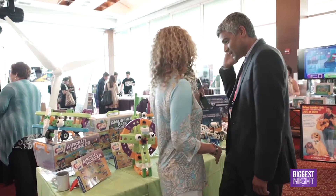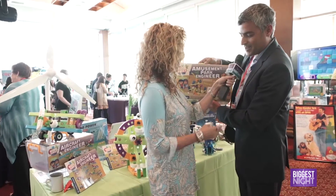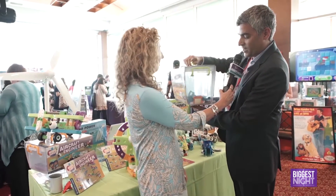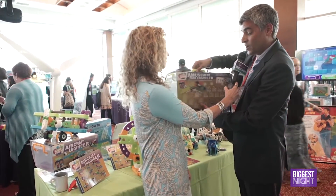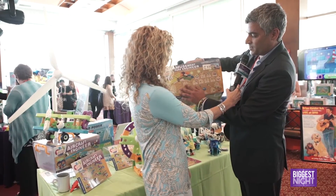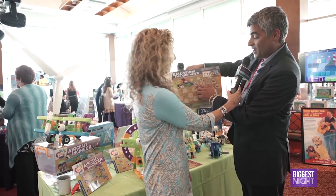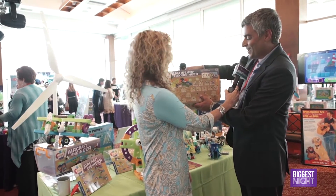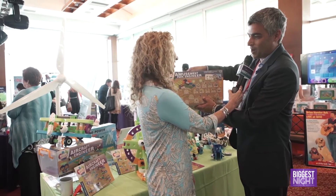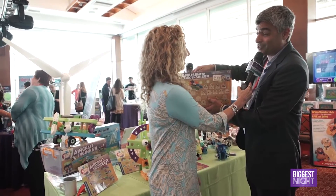Let's hold one up because they're beautiful. This is Amusement Park Engineer — you can see it comes in a really nice storage container that keeps everything neat and organized. These are examples of all the different models you build. With this kit you build 20 different models, like a Ferris wheel and a pirate ship ride. In the story, they go to an amusement park and all the rides start breaking down, and they and their robot Huxley have to fix all the rides.